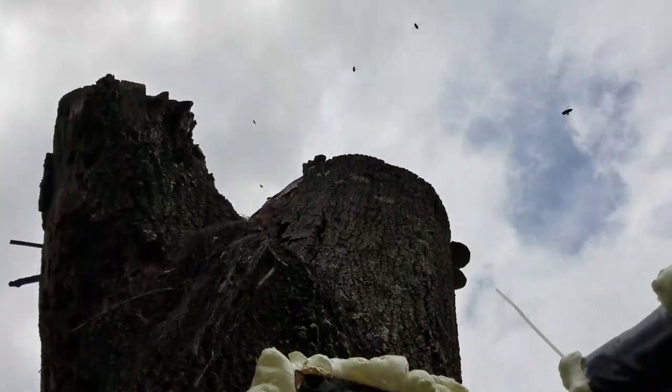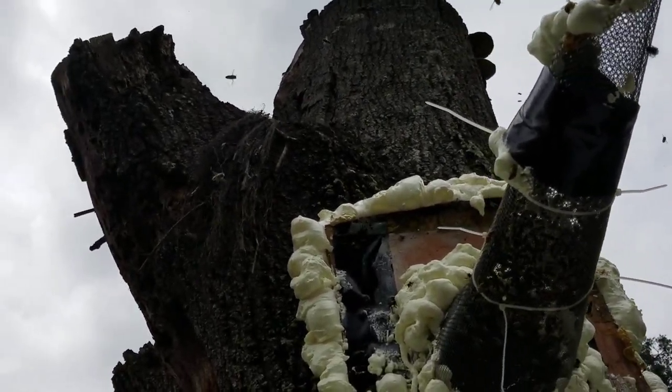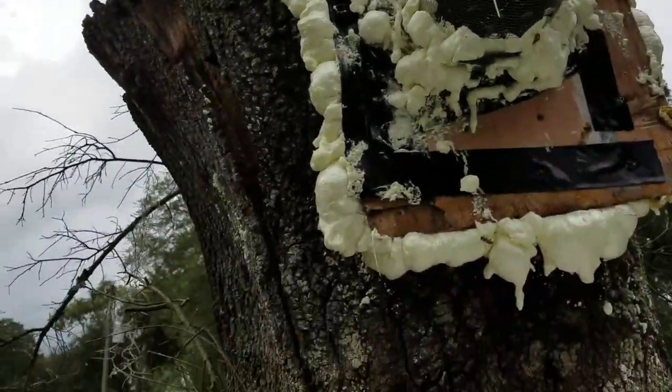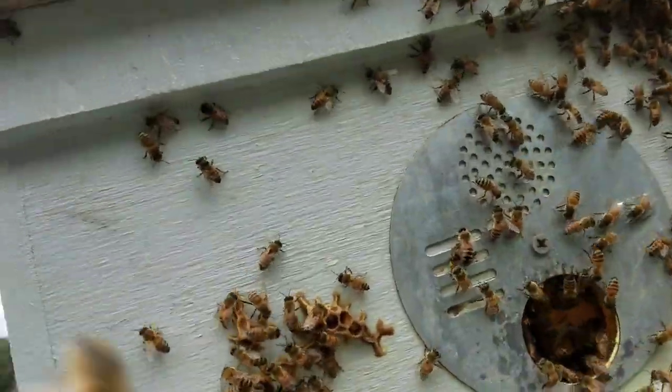I need to watch and see if there are any bees coming out up there, up higher. I'll look at that for a few minutes before I leave, and otherwise everything looks really good.